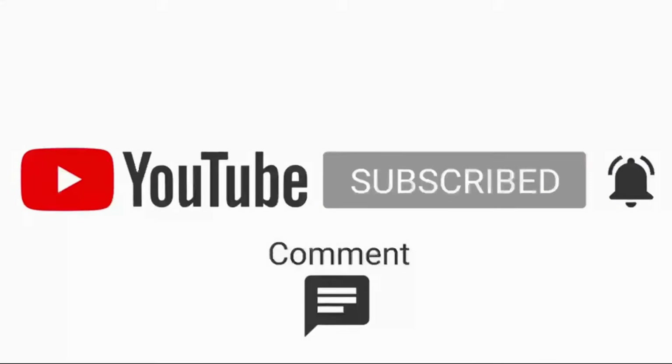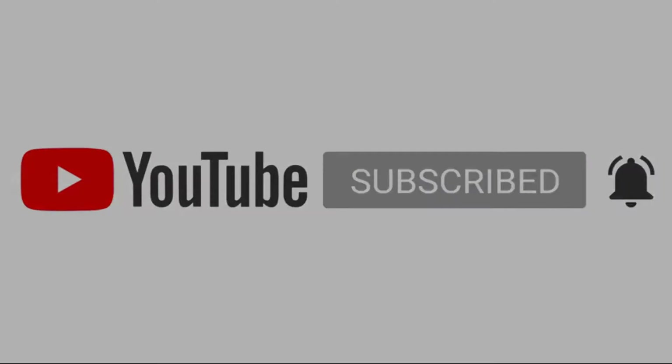Thanks for watching. Make sure you subscribe, ring the bell for notifications, like, comment, and share. Bye-bye!